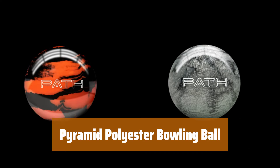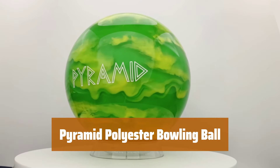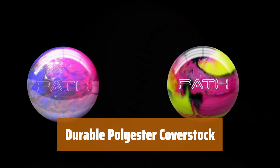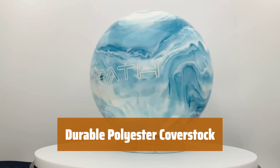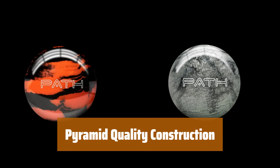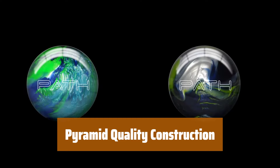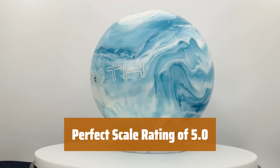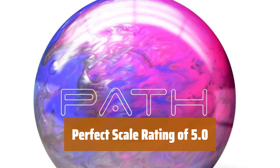Number 5. Whether you're a beginner or a pro, this bowling ball is perfect for everyone. Its polyester cover stock makes it ideal for straight shots. The polyester cover stock ensures durability and longevity, so you can enjoy countless games without worrying about wear and tear. This bowling ball is crafted with Pyramid's renowned quality and precision, guaranteeing a top-notch performance on the lanes. With a perfect scale rating of 5.0, you can trust that this bowling ball is of the highest quality and will help you achieve your best game yet.